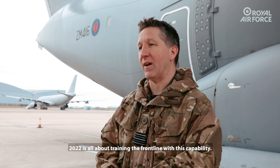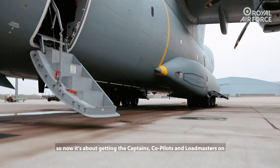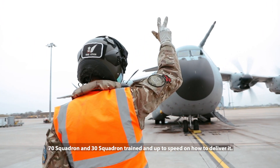2022 is all about training the front line with these capabilities. We've now got people at Brize who can do it — they're all instructors — so now it's about getting the captains, co-pilots, and loadmasters on 70 Squadron and 30 Squadron trained and up to speed to be able to deliver it.